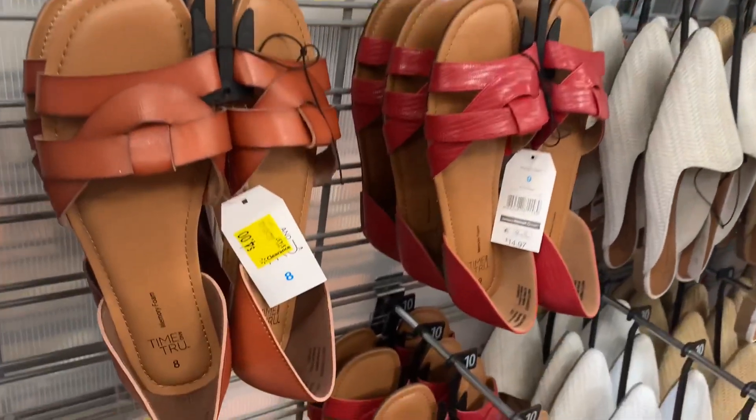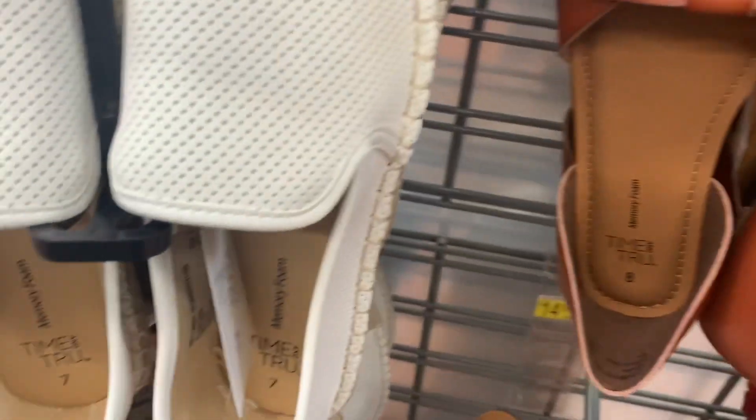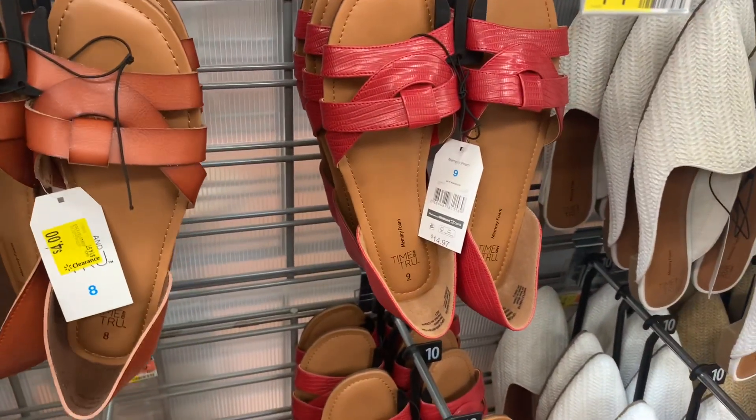They have this one — oh, this one's on clearance, actually it's only $4! Here's the barcode for it. They were like $15, so that's a pretty good discount. Then they have this red one here.